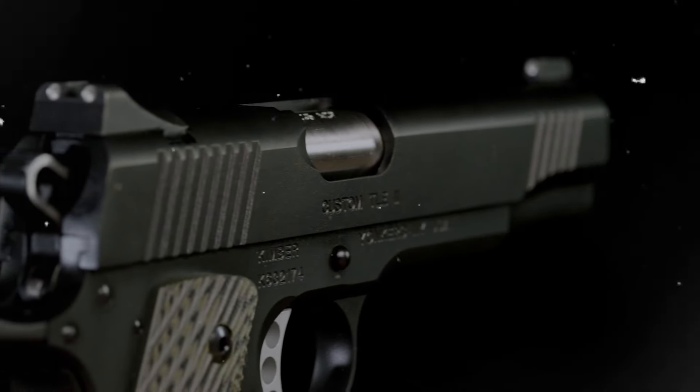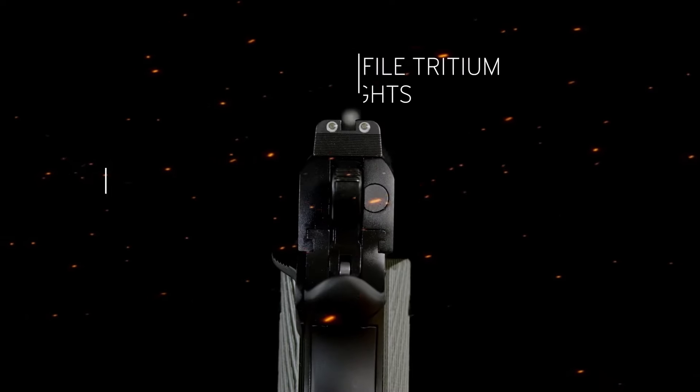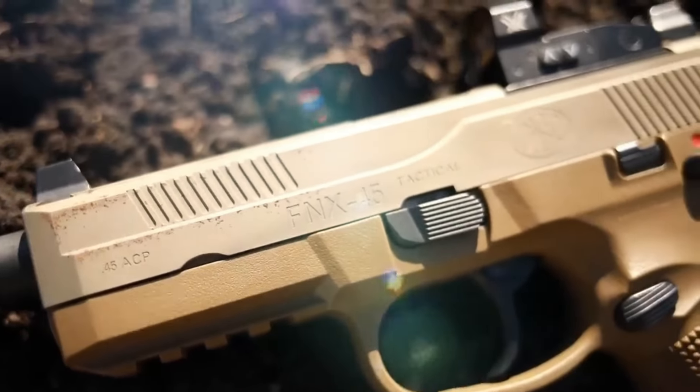As we enter 2025, the market is flooded with new and updated models of .45 ACP pistols, each promising to be the best in its class. However, the vast array of choices can be overwhelming, especially when each manufacturer touts its offering as the ultimate weapon.